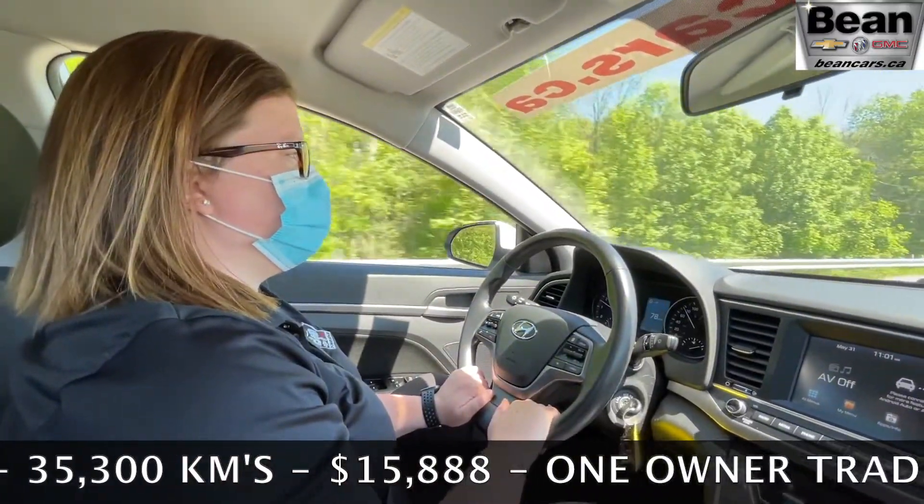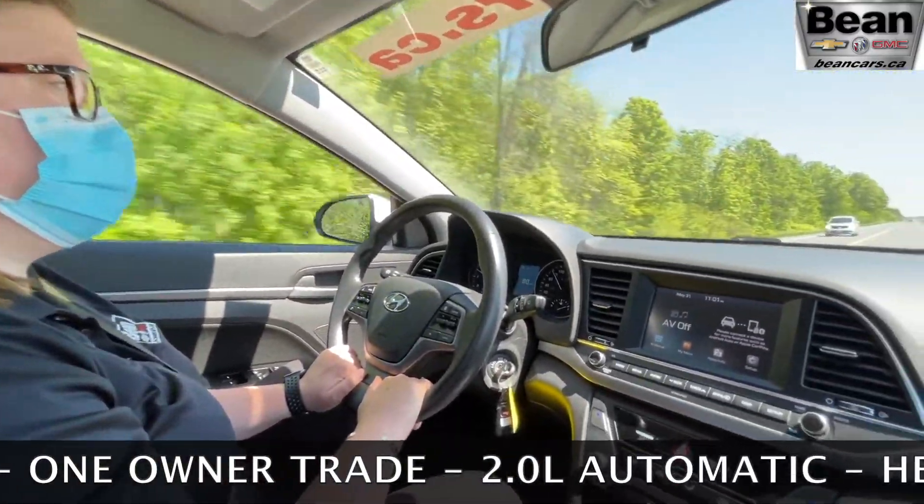Call us at 613-257-2432 or check us out at beancars.ca.